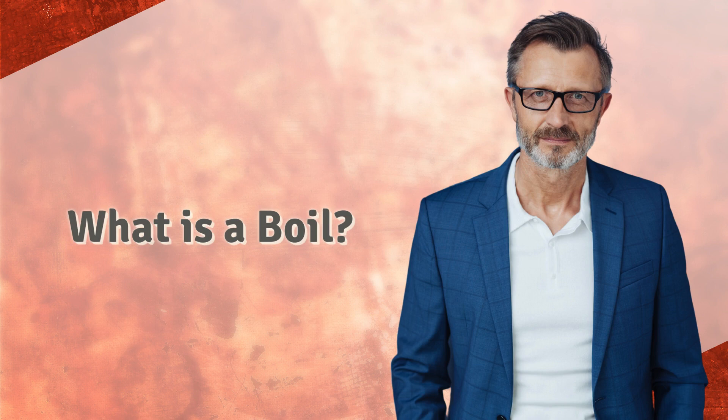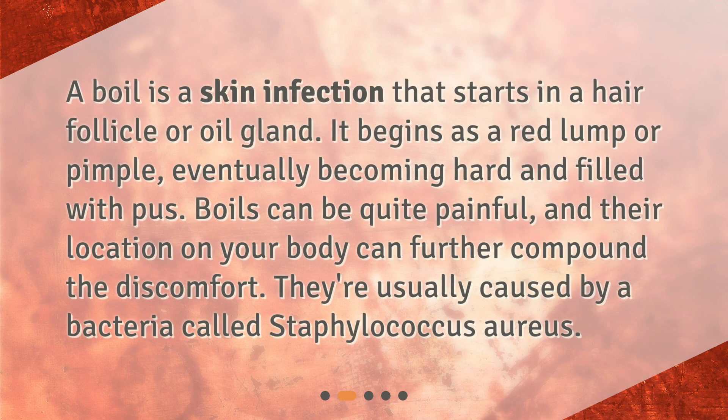What is a boil? A boil is a skin infection that starts in a hair follicle or oil gland. It begins as a red lump or pimple, eventually becoming hard and filled with pus. Boils can be quite painful, and their location on your body can further compound the discomfort. They're usually caused by a bacteria called Staphylococcus aureus.